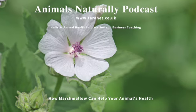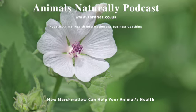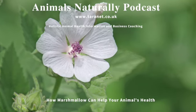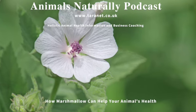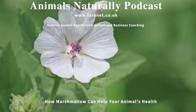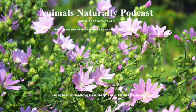So why would you use marshmallow for your animal's health? Well, marshmallow root is often used as a supplement to soothe and protect inflamed mucous membranes, and there's actually been some scientific research looking at the benefits that does show that yes, it really does help make a difference. I'll put the link to that research in the show notes. Marshmallow root is also often used in skincare lotions to help relieve sore skin.